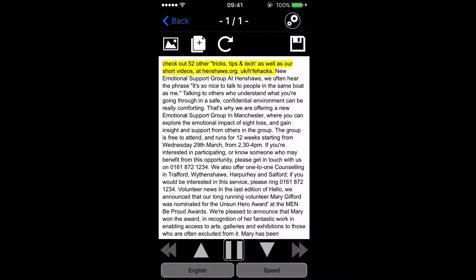New emotional support group at Henshaws. We often hear the phrase 'it's so nice to talk to people in the same boat as me.' Talking to others who understand what you're going through in a safe, confidential environment can be really comforting.